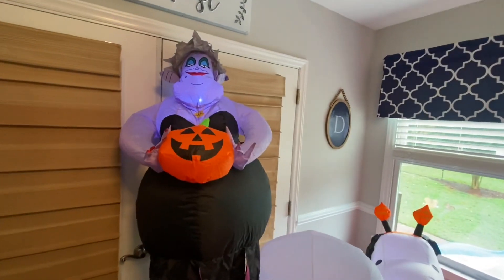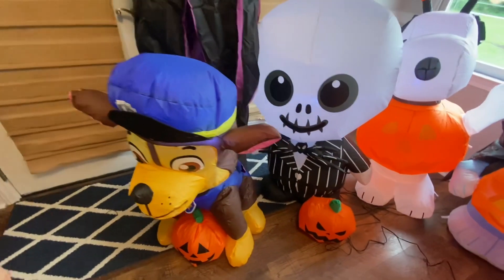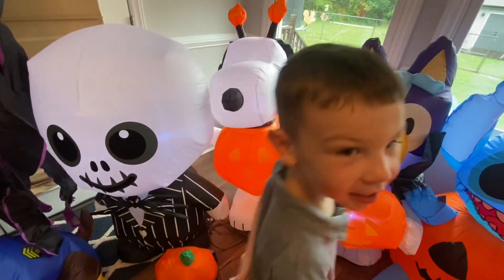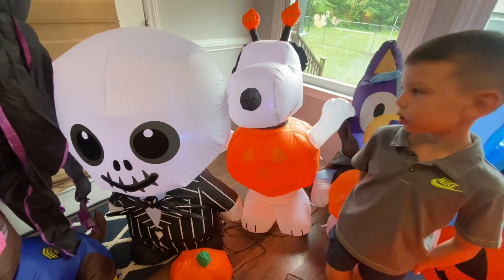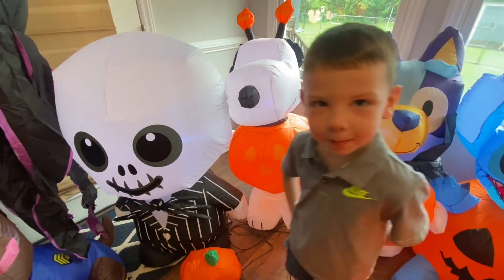Alright, let me show you guys a closer look at everything. Ursula. Chase. Jack Skellington. Snoopy! Snoopy is our newest one — we just did a review video on him. So if you haven't seen that, scroll back a video and check it out.